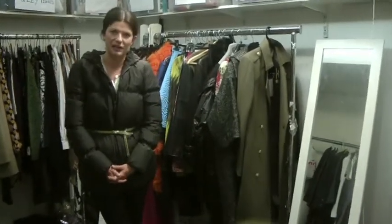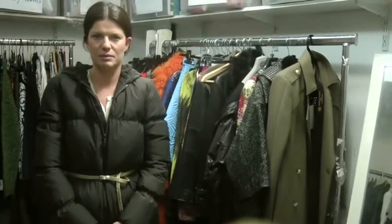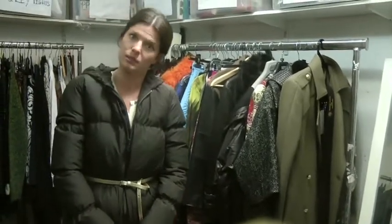Hi, my name is Sophie Ferguson-Jones and we are back in my Grazia Fashion Closet. Here today we are going to be looking at some coats, and the new way to wear your coat is to belt it.